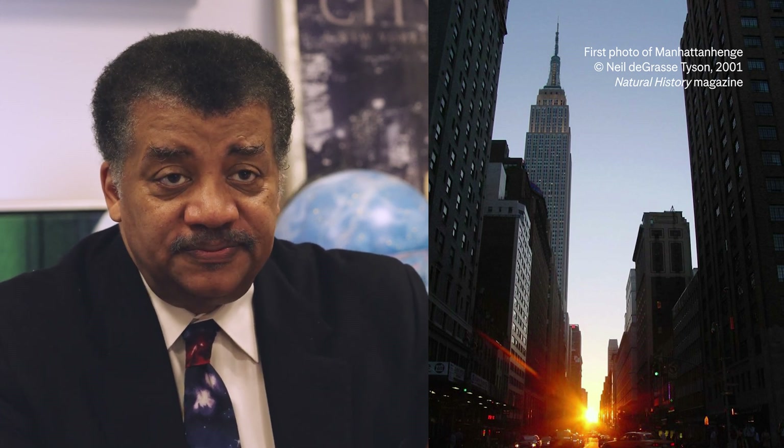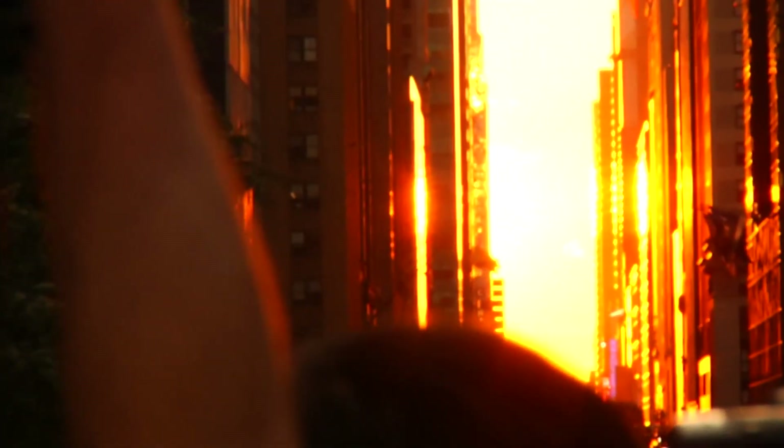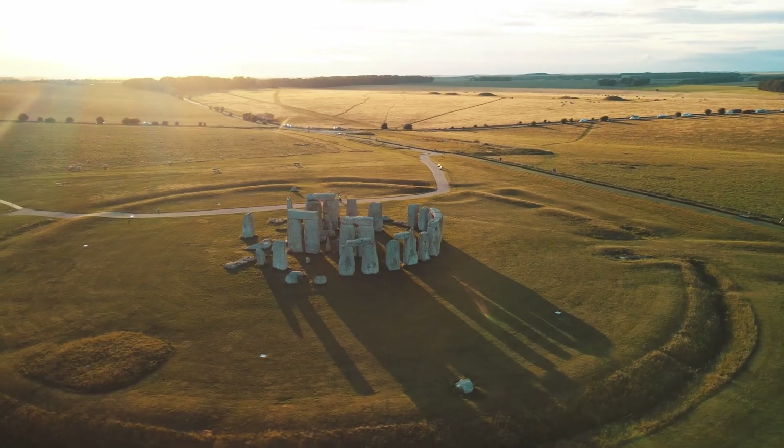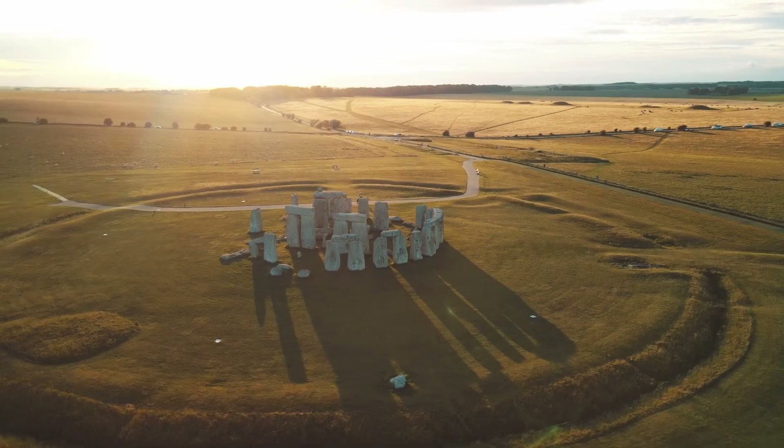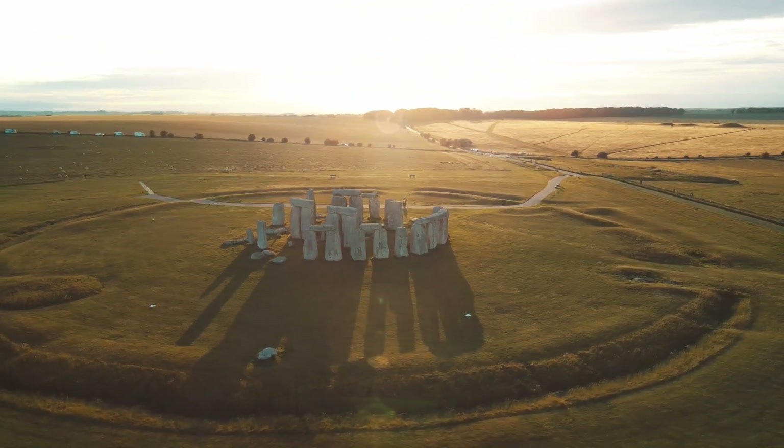My first photo of Manhattanhenge, I stood in the middle of Park Avenue on 34th Street. What you get is a fascinating vanishing point with all the buildings of steel and glass framing it. This is what makes it a henge. Stonehenge has vertical stones that, depending on where you look and how they align, they will configure with the sun, moon, and stars.